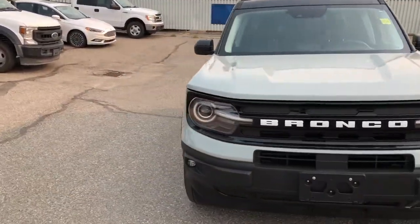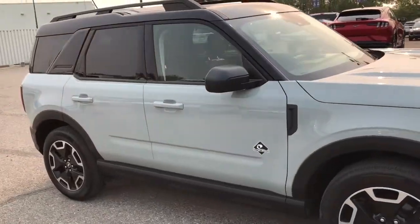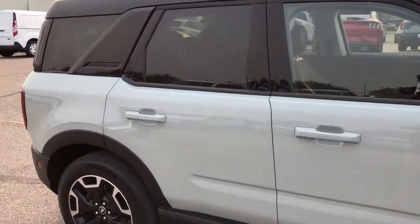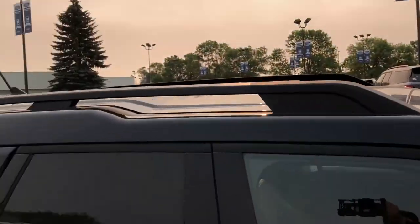Hello everybody, this is Tim from Macklin Ford. In this video I'm showing you this 2021 Ford Bronco Sport in the Outer Banks trim, and it's got a roof rack.